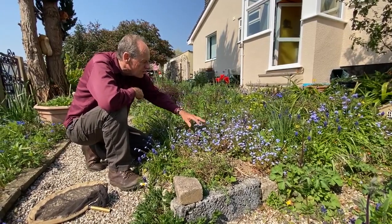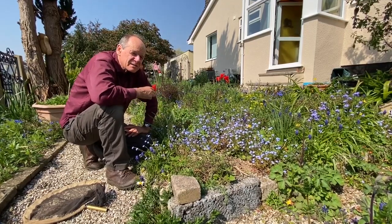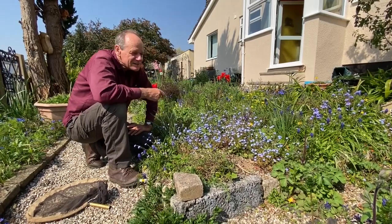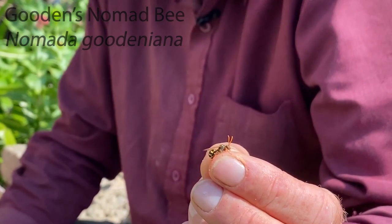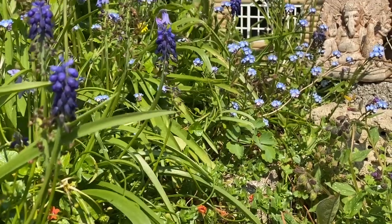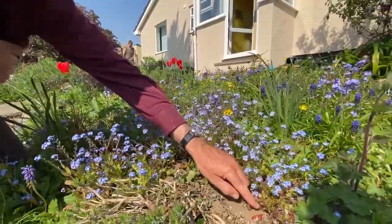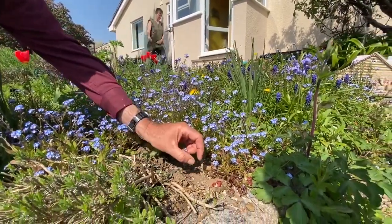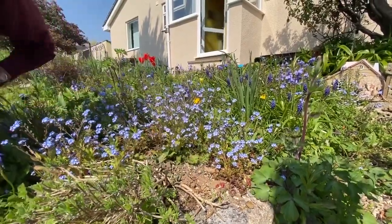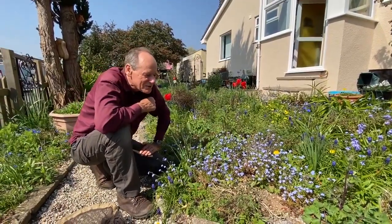We've just seen some nomad bees, which are actually cuckoo bees. There are around 280 species of bee in Britain, and about a quarter of them don't make a nest themselves — they're cuckoos in other bees' nests. This particular one, which looks like a little wasp, goes into a mining bee's burrow. The female nomad bee lays her egg in there, and the nomad bee larva will eat the egg or larva of the host bee, then eat all its food. It's just a cheating way of doing it — a cuckoo in the nest of the solitary bee.